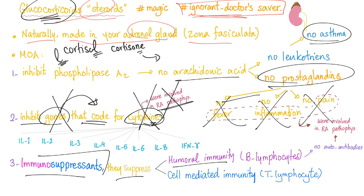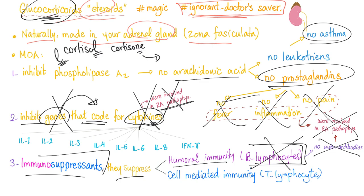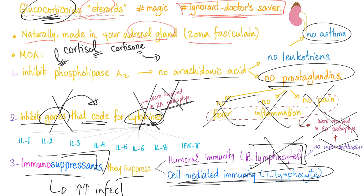Steroids are immunosuppressants. They suppress humoral immunity by B lymphocytes, which secrete antibodies including RF antibodies. When you suppress B lymphocytes, no RF antibodies and reduced rheumatoid arthritis symptoms. They also suppress cell-mediated immunity by T lymphocytes, which are involved in rheumatoid arthritis. However, when you suppress immunity, you are at higher risk of infections. Also, steroids damage bone through osteoclast activation, and when they damage bone, it's a significant trade-off.